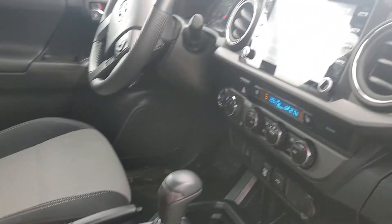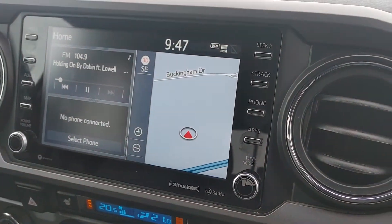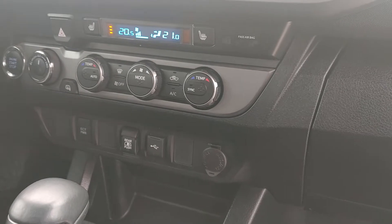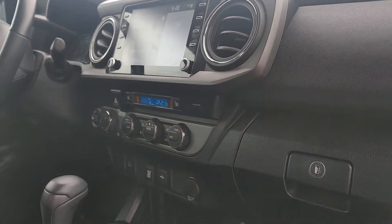We've got the nice infotainment center with navigation. Heated seats, audio controls. A few buttons for your lights and such. Also has a 400 watt, 110 volt outlet somewhere here.